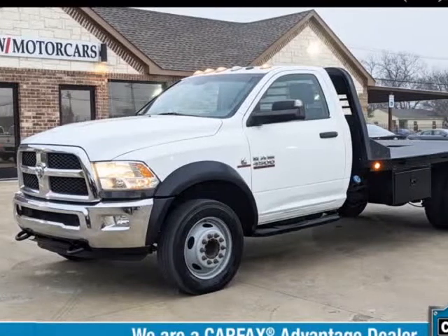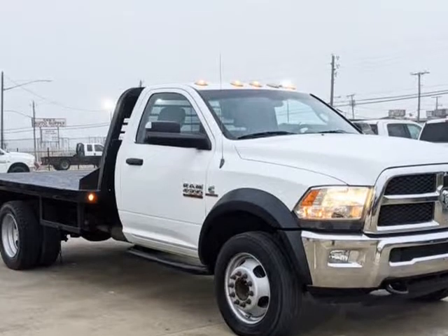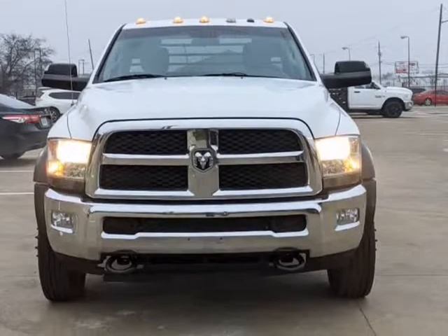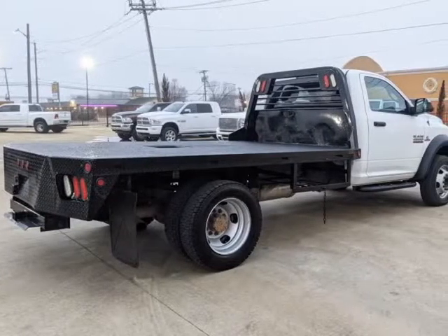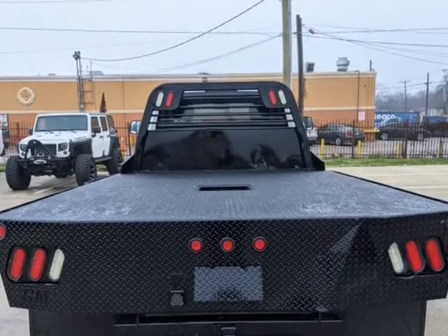This 2014 RAM 4500 is brought to you by DFW Motorcars. Carfax certified 2014 RAM 4500 regular cab tradesman DRW, 11-foot flatbed, with a 6.7L Cummins turbo diesel, AISIN heavy-duty transmission, 4.10 axle ratio, gooseneck hitch, dual rear wheels, and power windows.